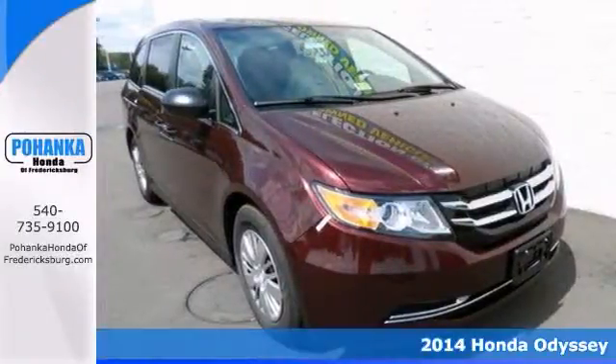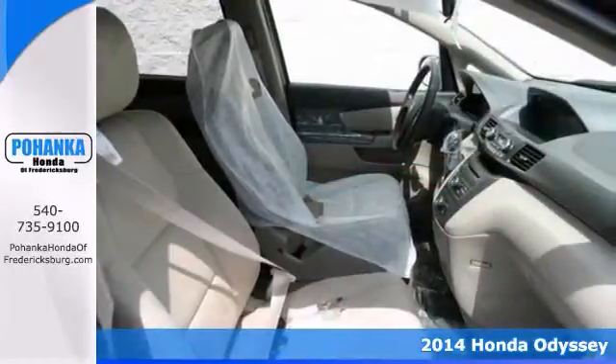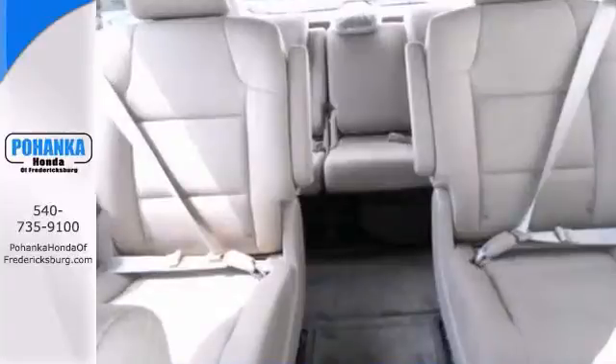We value you as a customer and would love the chance to get you into this wonderful 2014 Honda Odyssey LX — that's in a class by itself. You simply can't beat a Honda.